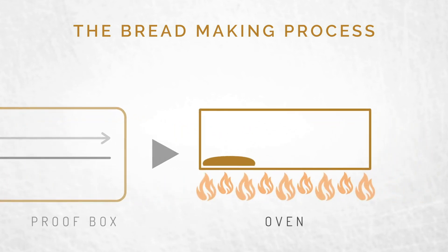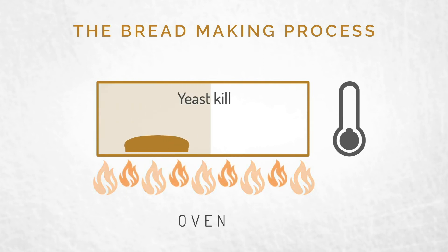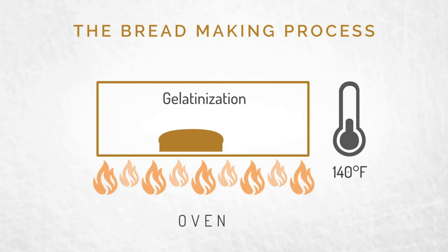During baking, the dough piece goes through three stages. The first stage of baking is the yeast kill. This ideally is about 55 percent of the total baking time, hitting an internal temp of 140 degrees. This kills the yeast so it won't rise anymore. The second stage is called gelatinization, and the internal temperature is getting around 165 degrees. This sets the internal structure of the bread and takes us to about 65 percent of the total baking time.